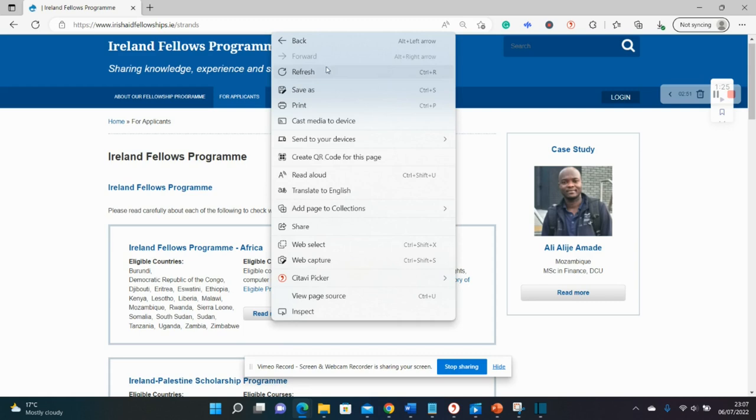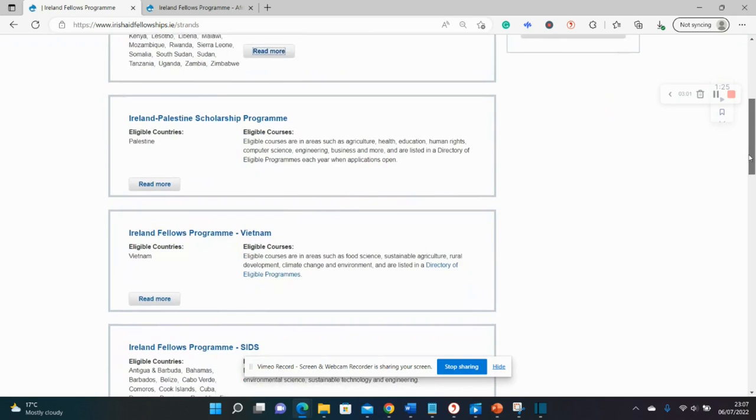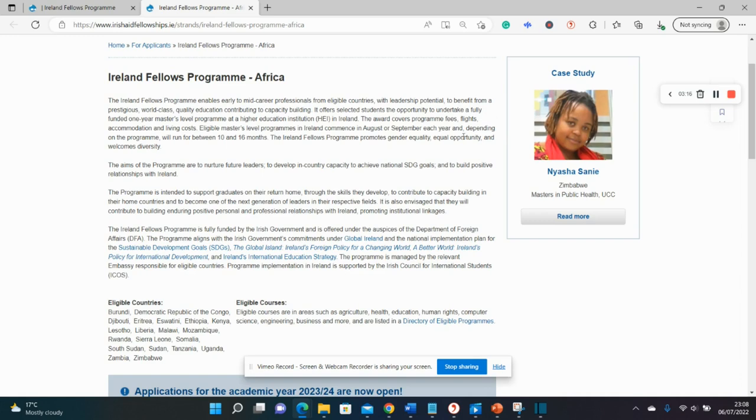The application procedures are similar for all of them, but there might be slight differences, so pay attention to the specific rules for the program you intend to apply for. As we said initially, it's a fully funded one-year master's program at a higher educational institution in Ireland, covering tuition, flights, accommodation, and living costs.